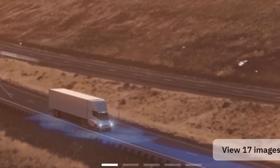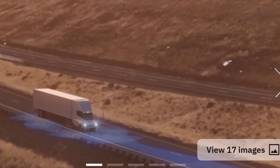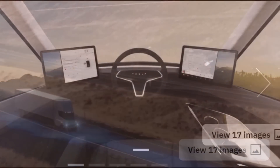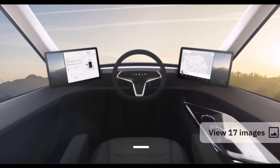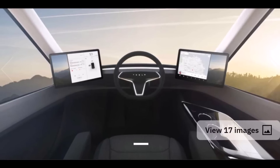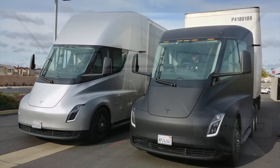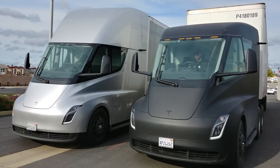One model is priced from $150,000 before on-road costs and has a claimed driving range of 300 miles — that's 482 kilometers per single charge. That doesn't seem a lot for a Tesla Semi, but if you are driving short distances and delivering things locally, 300 miles is great.